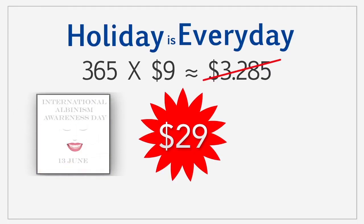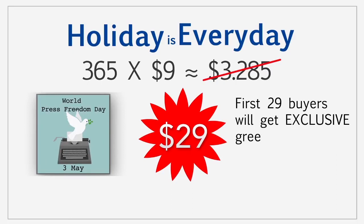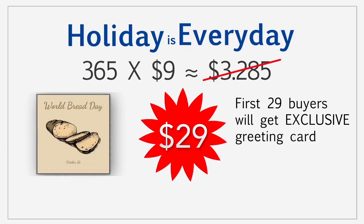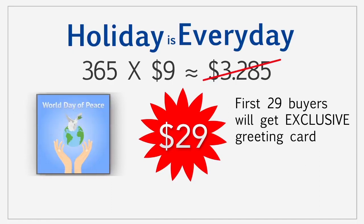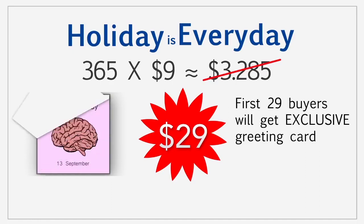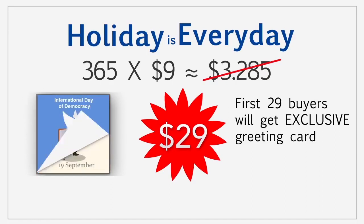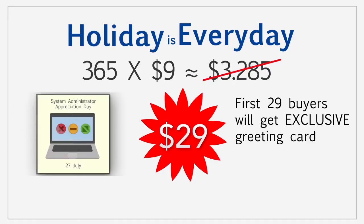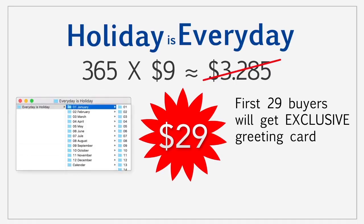Hey, that's not all. The first 29 buyers will get an exclusive greeting card which will depict any kind of holiday — like any imaginary fiesta you can possibly think of. And let me tell you, this isn't just a bunch of picks. It's a great tool for all you designer heads out there. And of course, it's a great way to congratulate your friends and family members depending on the day.